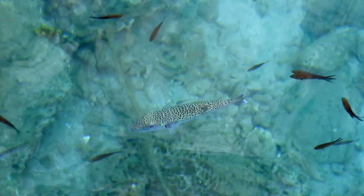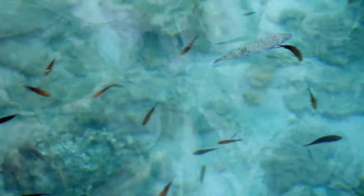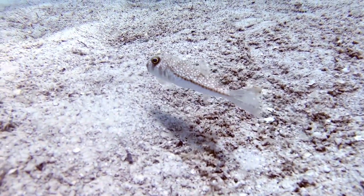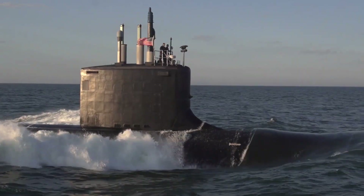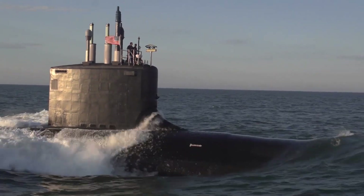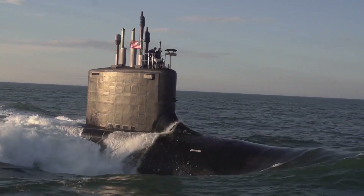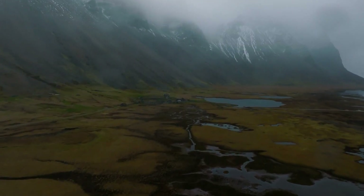As the waters rose and Doggerland disappeared beneath the waves, its stories were not completely lost. The land's gradual submersion left behind layers of sediment that have preserved the remnants of this ancient world. Modern technology, such as sonar scanning and underwater archaeology, has allowed scientists to map out the lost landscapes of Doggerland, providing a fascinating window into our prehistoric past.